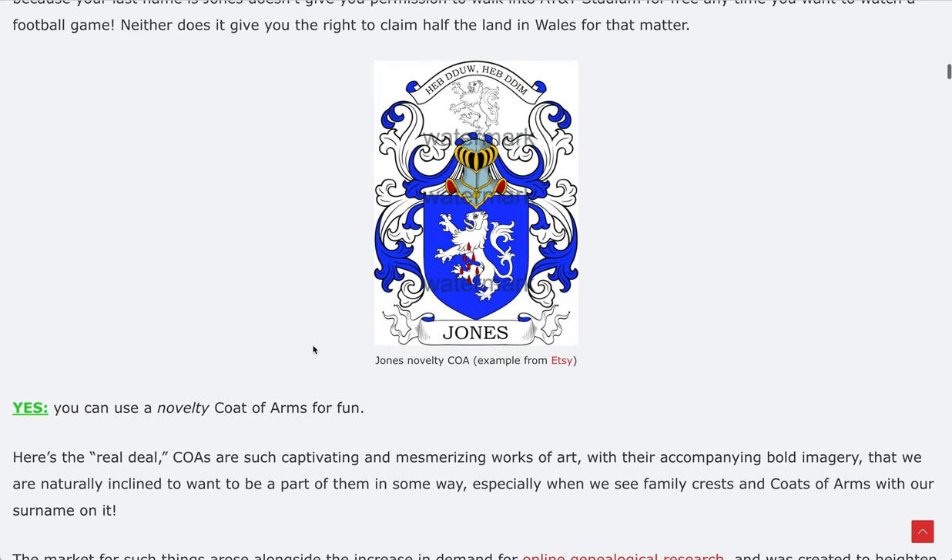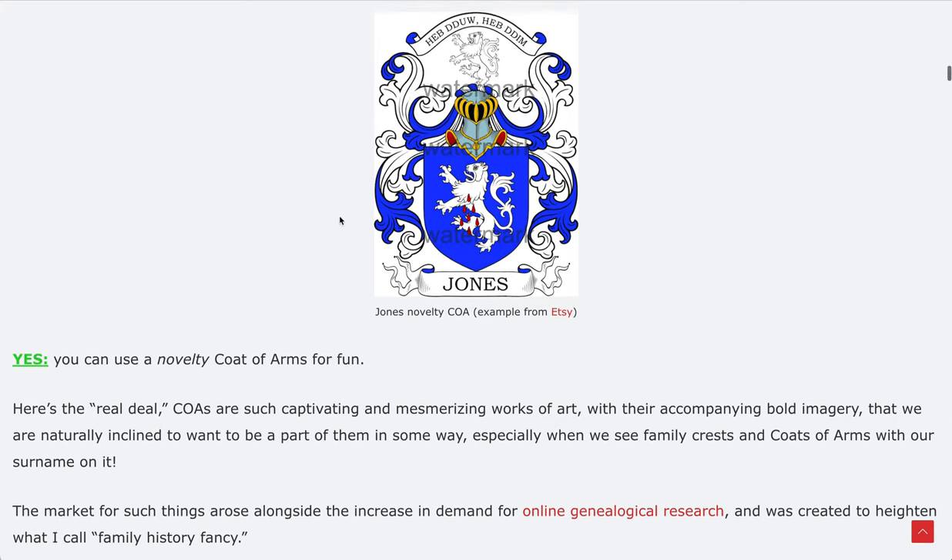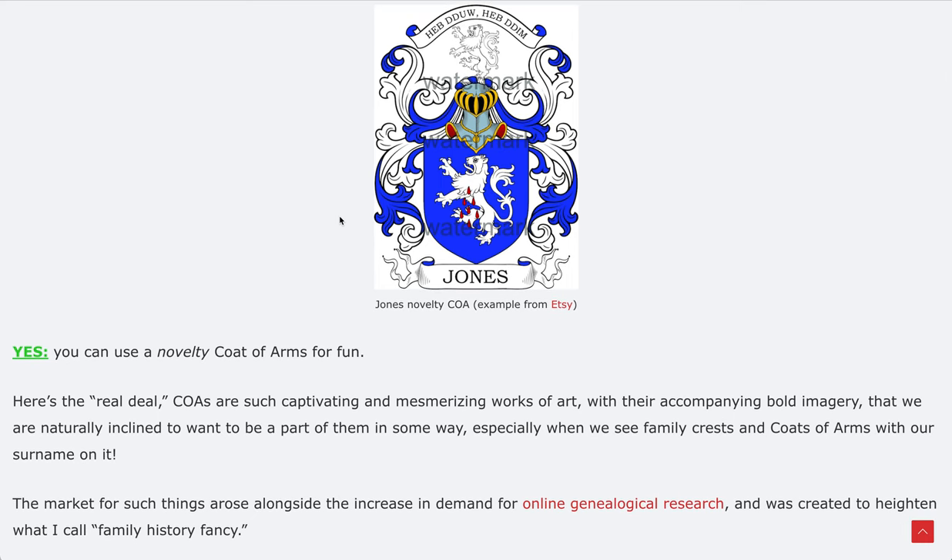Now let's get into the yes. What you see here are called novelty coats of arms. This is an example taken from Etsy — some seller has pieced this together and is now selling it. If this were an actual coat of arms, you wouldn't be selling this to anybody, whether your last name is Jones or not. You can see the watermark because they're obviously protecting it as they created it.